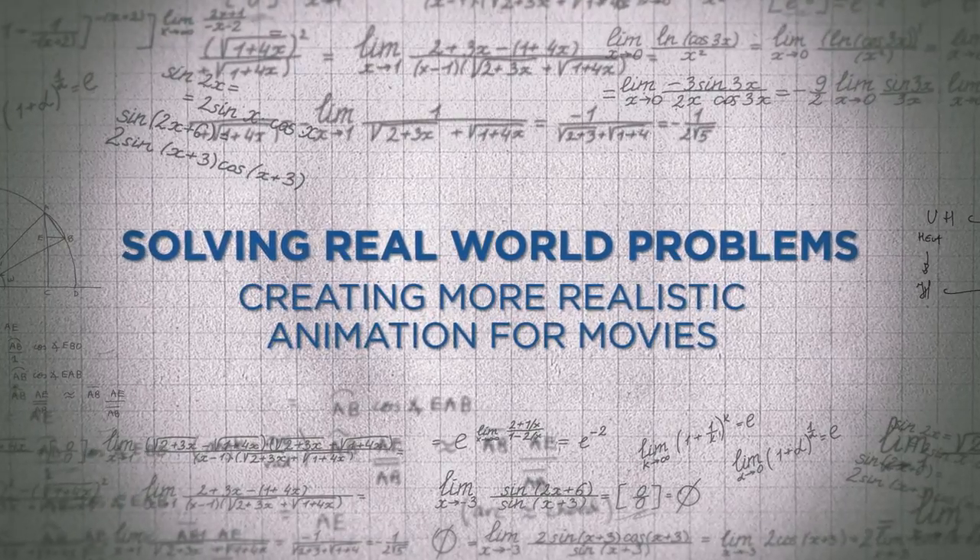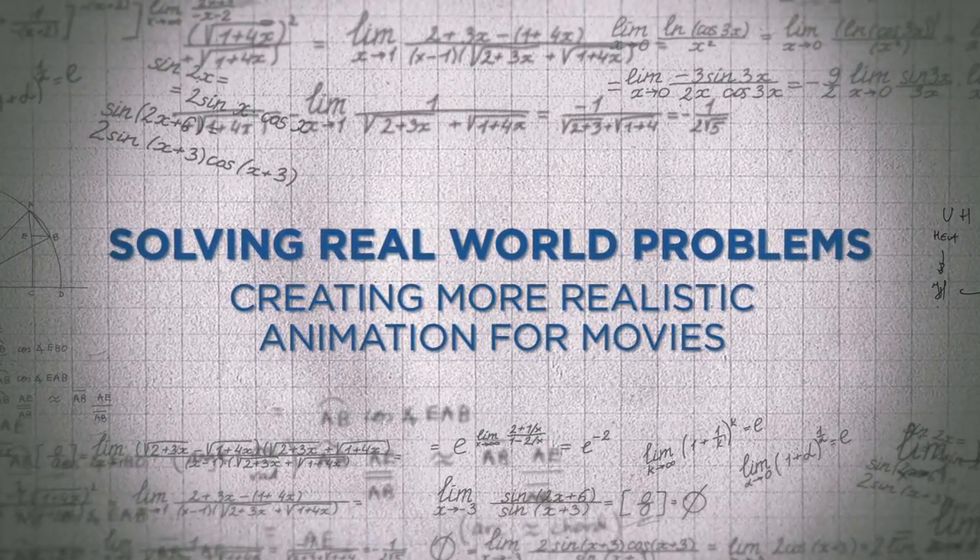When I thought about what I could do with a math degree, I thought I could become a math teacher — that was what most people did. Or I was looking into taking the actuarial exams to become an actuary, or maybe an accountant or something like that. But I wanted to do something more hands-on with real applications.